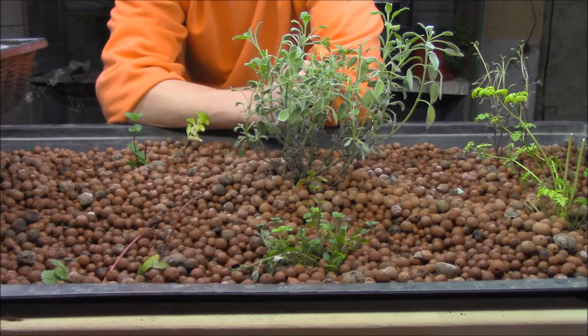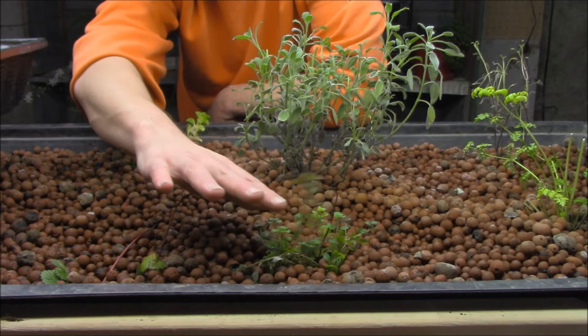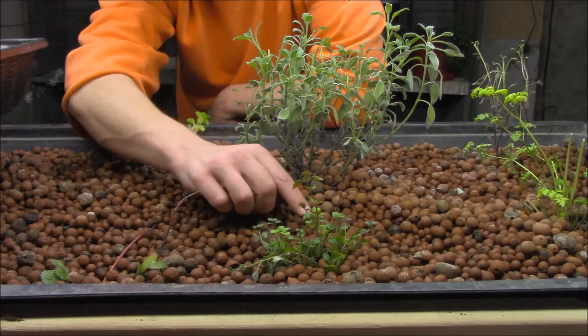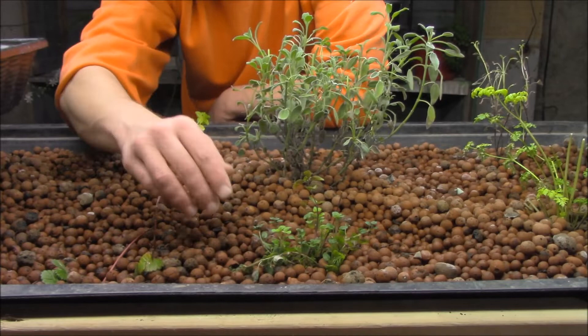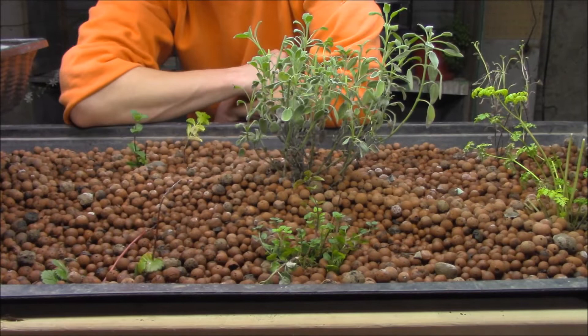Right in front of the sage we've got the oregano that gave me such grief last week, but it sure looks like it's taking. I can see some new growth on the sides and towards the back, and everything is headed up towards the light, which is always a positive sign. There's one little floppy dead bit, but considering what I had to do to get it out of the soil in the first place, that's really not so bad.